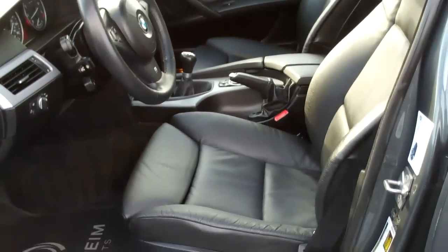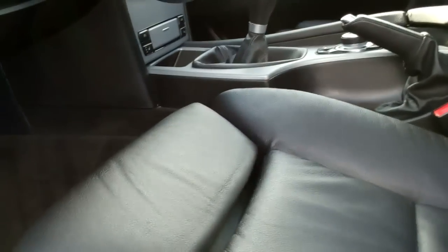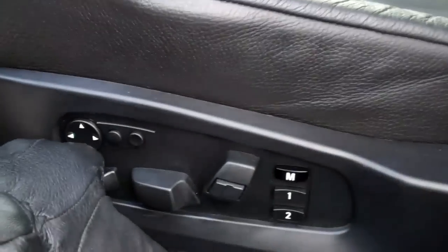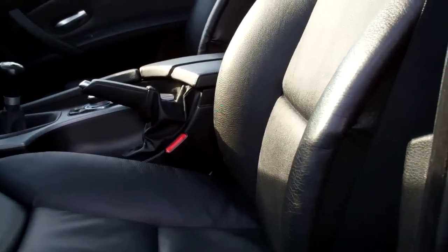One very special thing about this is it has sport seats. We have the thigh support that is power. We also have the comfort seat buttons here — if you notice this little toggle switch, that actually bends just the top portion of the seat. You can make these seats so comfortable. I love this car.